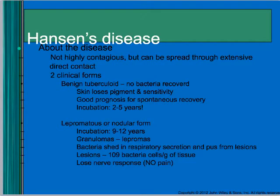Leprosy is not highly contagious, though it got a bad reputation because everyone thought it was super contagious and they put people in leper colonies to quarantine them. If you're treating somebody's wounds that have it, you could definitely get it. There are two clinical forms: benign tuberculoid, where you can't recover the bacteria from it and the skin loses pigment and sensitivity — these people could spontaneously recover — with an incubation period of two to five years.